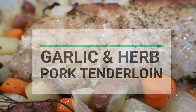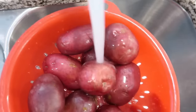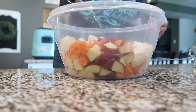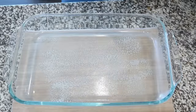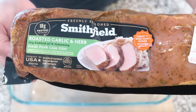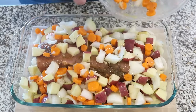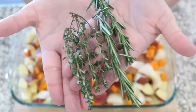Next up is garlic and herb pork tenderloin with veggies — with a semi-homemade shortcut. Wash and chop your potatoes, onion, and carrot, toss them in a large bowl with a drizzle of olive oil, salt, pepper, and a little garlic. In a 9x13, place a Smithfield roasted garlic and herb pork tenderloin in the center, then arrange all those delicious veggies all around it.